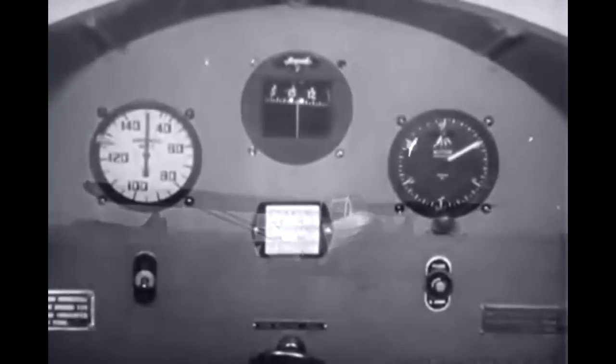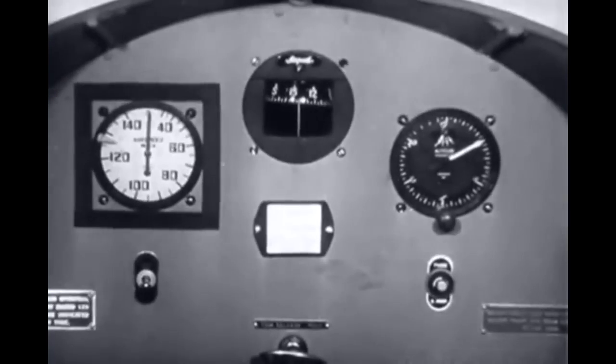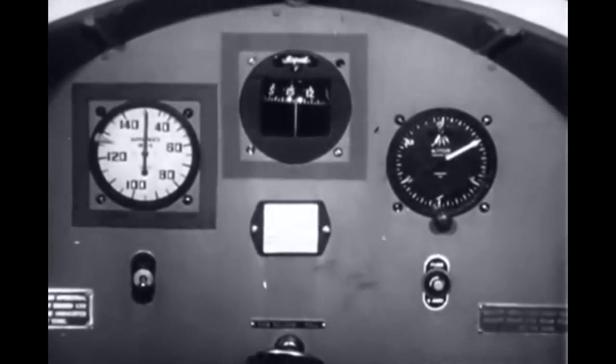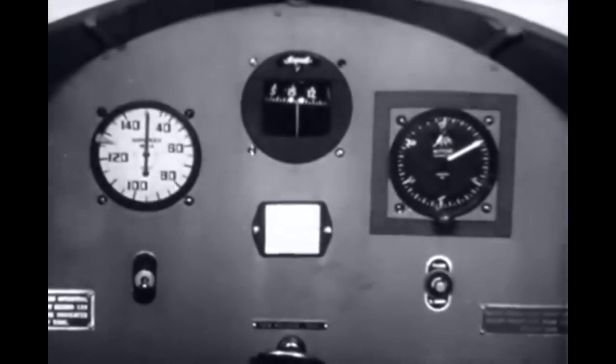Gliders require only basic flight and navigation instruments. The usual glider panel contains an airspeed indicator to give the speed of flight, a compass to give the direction of flight, and an altimeter to give the height above the ground.